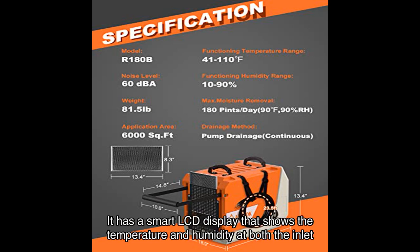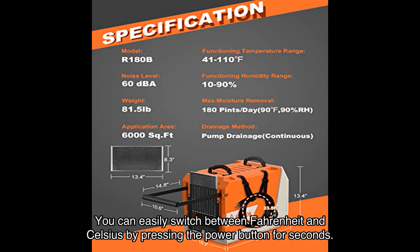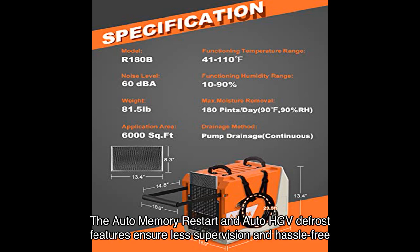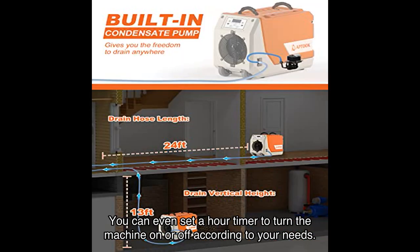The intelligent control panel is another impressive feature. It has a smart LCD display that shows the temperature and humidity at both the inlet and outlet. You can easily switch between Fahrenheit and Celsius by pressing the power button for a few seconds. The auto memory restart and auto HGV defrost features ensure less supervision and hassle-free operation, and you can even set a timer to turn the machine on or off according to your needs.